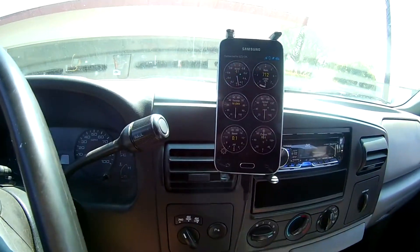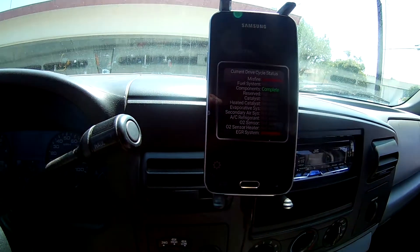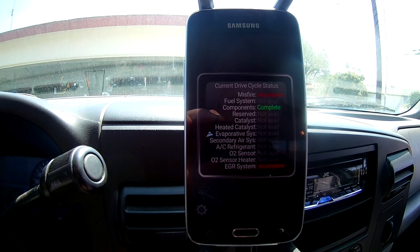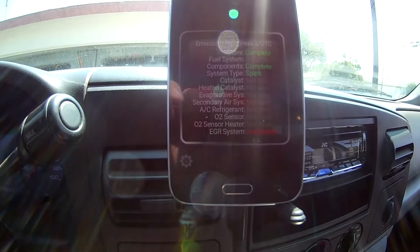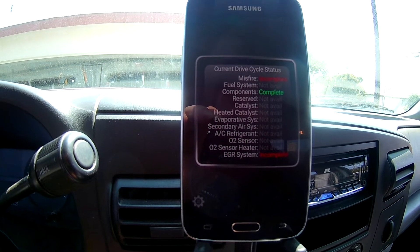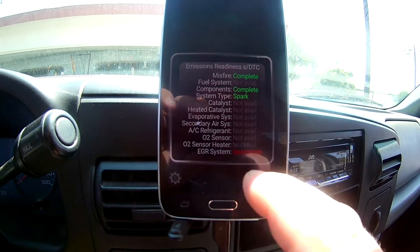I didn't realize the Torque app actually has a drive cycle readiness status. So looking here — misfire incomplete, EGR system incomplete. This is the Torque app if you don't know what it is: current drive cycle status. I do feel like I have a misfire when it's cold, and the EGR system shows not ready.